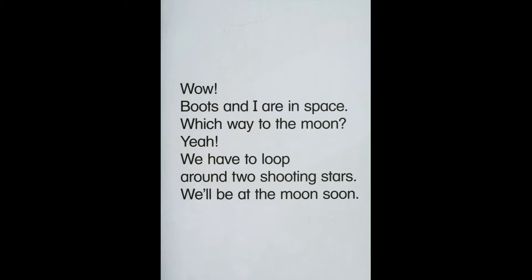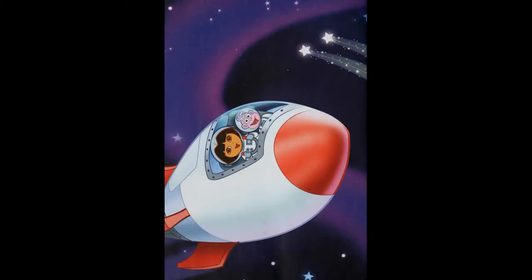Which way to the moon? Yeah, we have to move around two shooting stars. We'll be at the moon soon.